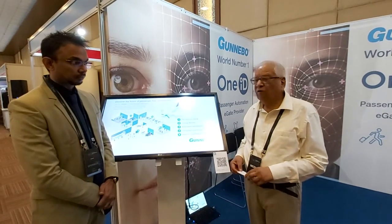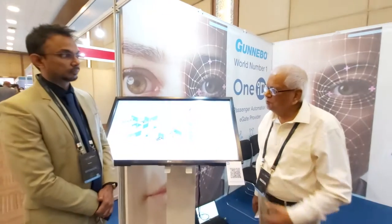Good afternoon. We are at the Airport Modernist Summit in Bangalore, India. Here with me is Mr. Santosh Padukogada from Dunebo, who is a senior manager, and he will brief us on his product. Over to you, Mr. Santosh.